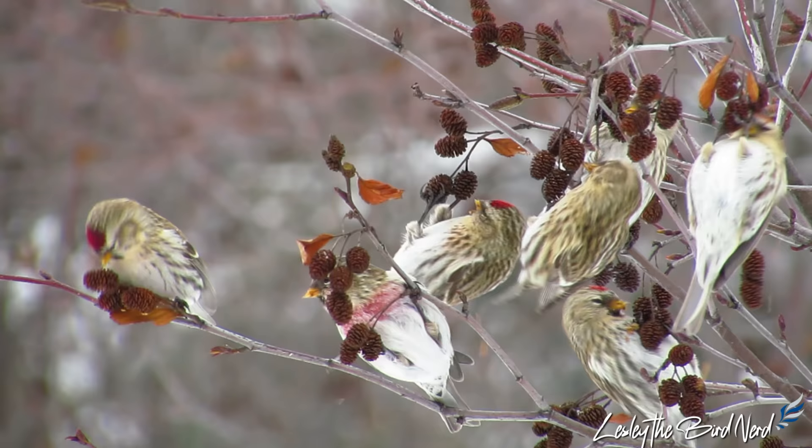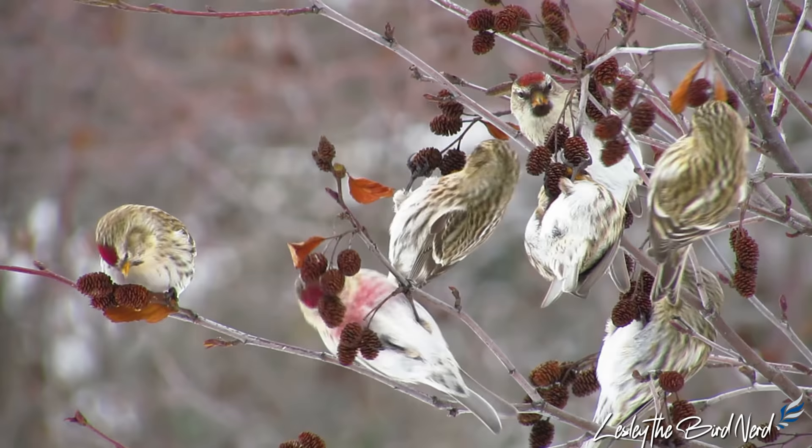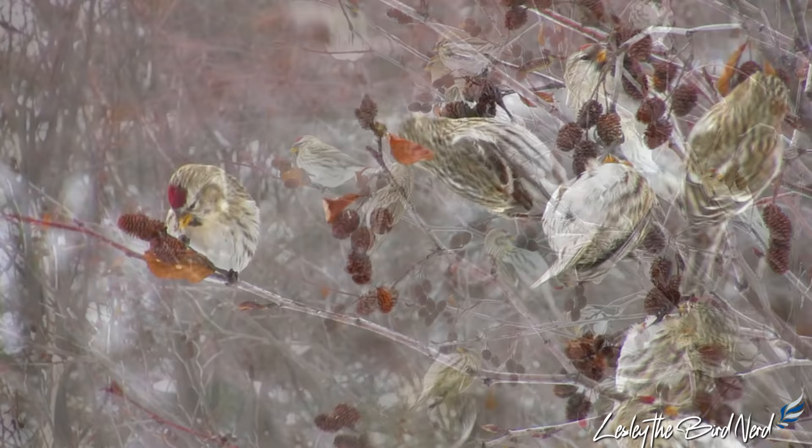This group breeds in northern Canada, and are for the most part only seen in southern, more populated areas during the winter, when these birds erupt into areas south of their usual range.